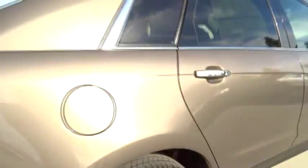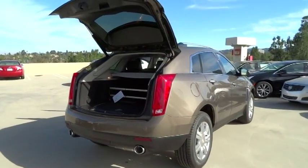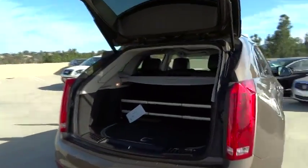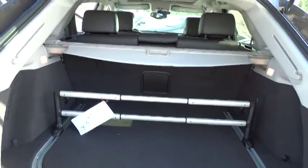Air conditioning. Keyless entry. Cruise control electronic with set and resume speed. Keyless start. Center armrest. AM FM stereo radio. Universal garage door opener. Premium sound. Backup camera.